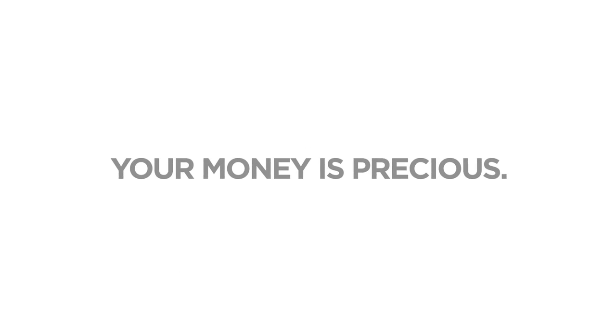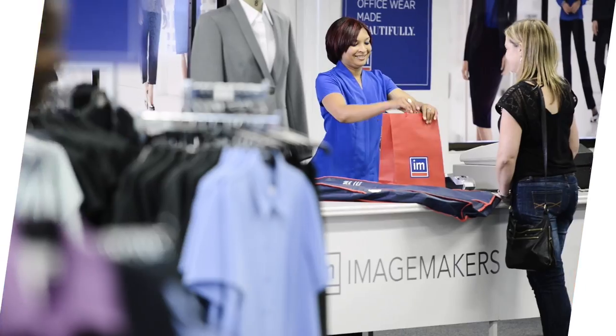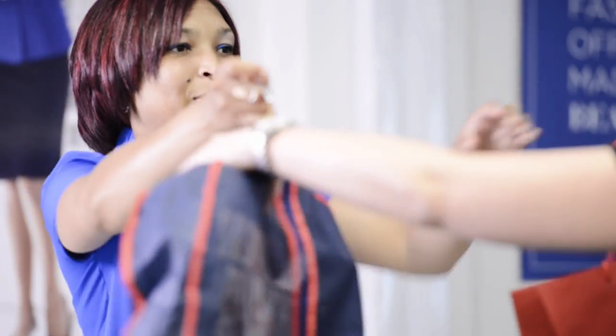When you choose Image Makers corporate wear, you're buying direct from the manufacturer, so you're not paying any more than you should. And with our wide range of mix-and-match styles, the right selection of garments can go a long way.